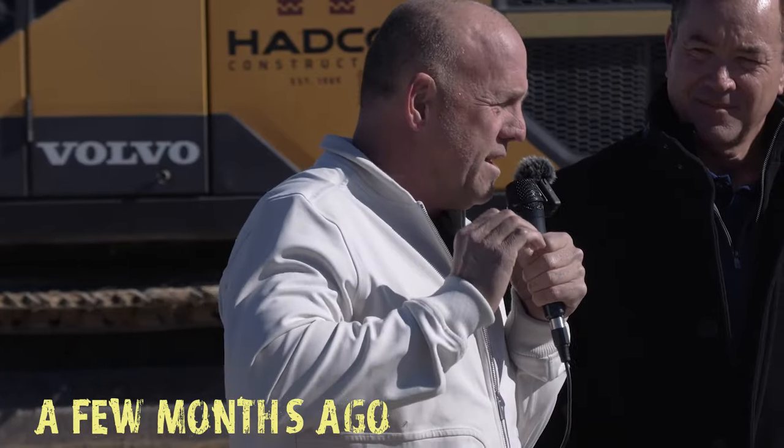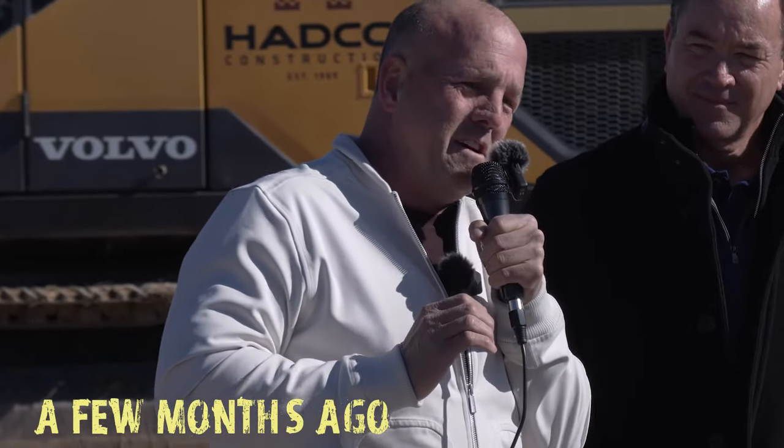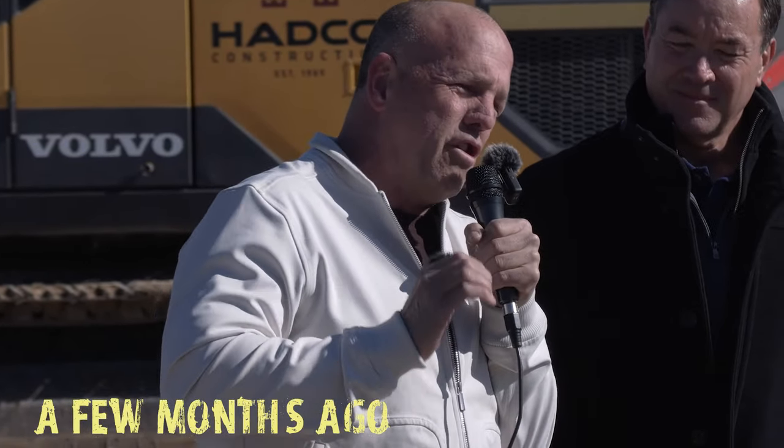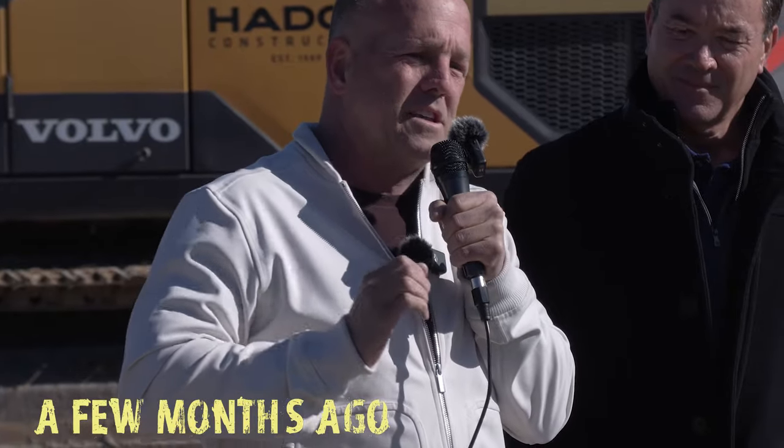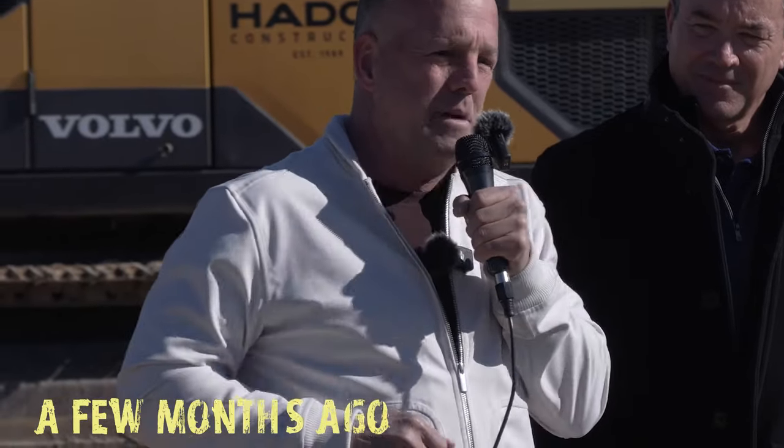This is when Spanish Fork as a city is gonna step up and show you what true partners we are going to be to bring this airport and this new development to the project.